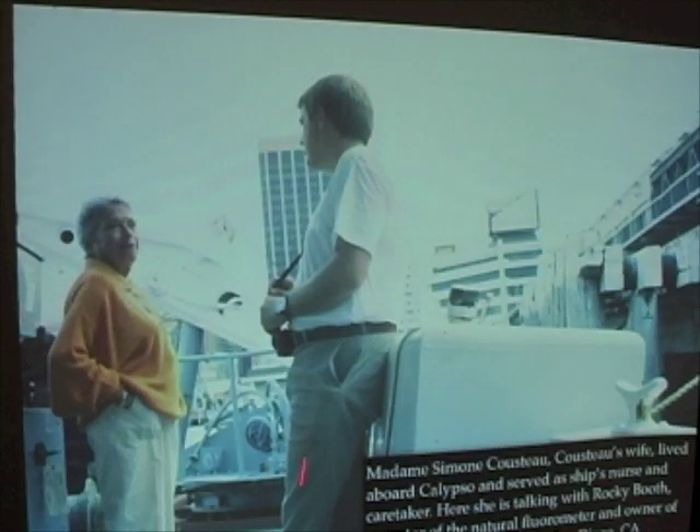Here is Rocky Booth, who developed the spectroradiometer I just talked about. I want to give him props for being a major part of these experiments, which were a major part of my PhD and the awarding of my doctorate. I also want to introduce Madame Cousteau — Simone Cousteau — who also traveled with the ship. She was sort of the ship's caretaker, the ship's nurse, the person people went to when they needed to talk about something. Just a really wonderful woman on board ship.